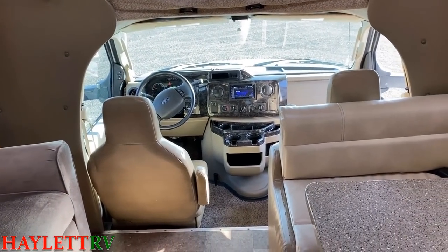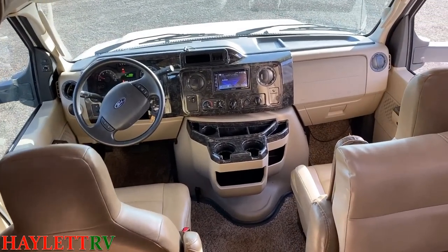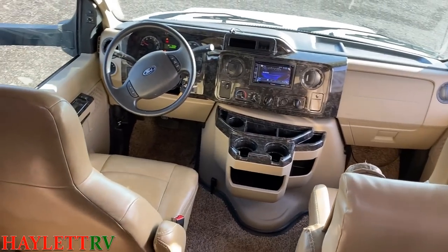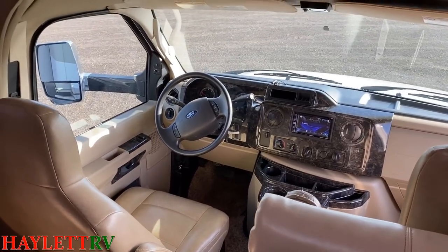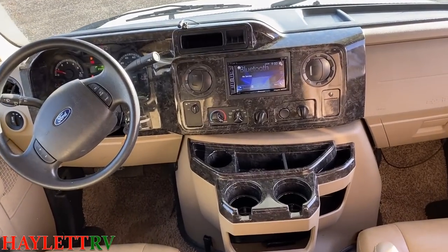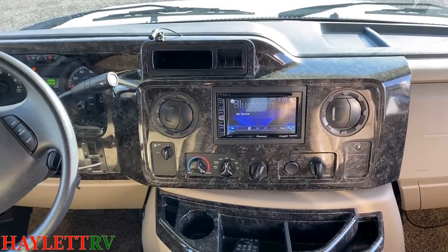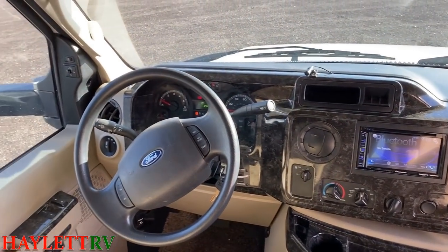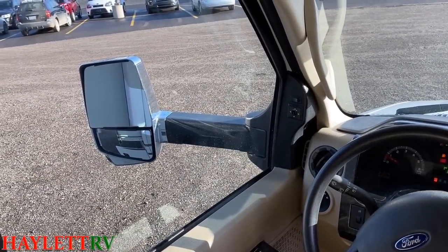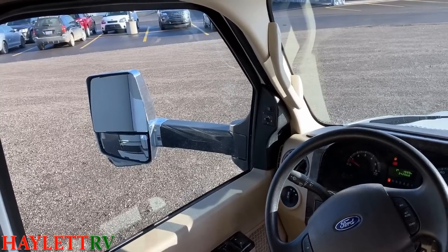We're on the Ford E-450 chassis, which means this should have a 7.3-liter Triton V10 power plant — the most common Class C chassis in the history of Class C chassis. There's an integrated rearview camera infotainment navigation unit right there, though those require manual updates and I'd be shocked if it's actually up to date. I GPS everything on my phone since it stays auto-updated. Heated power side mirrors — that's a nice little touch.